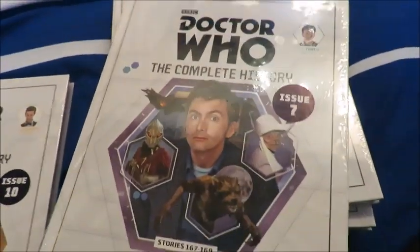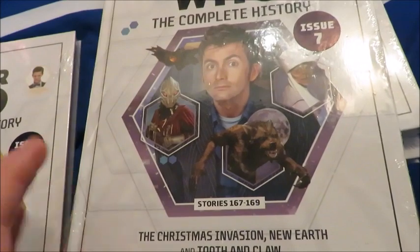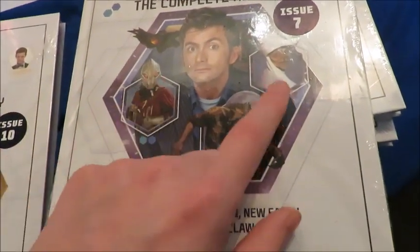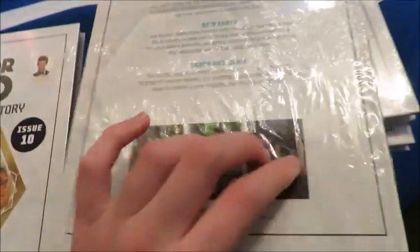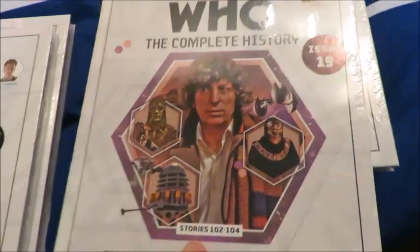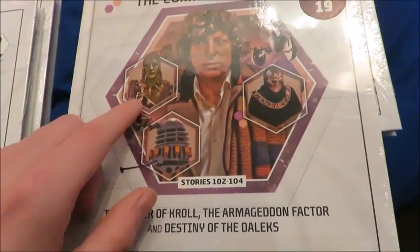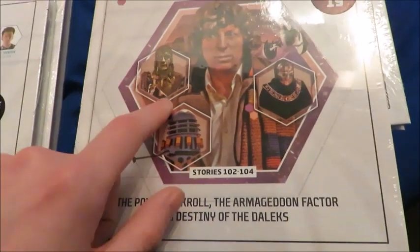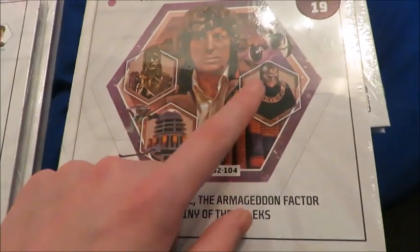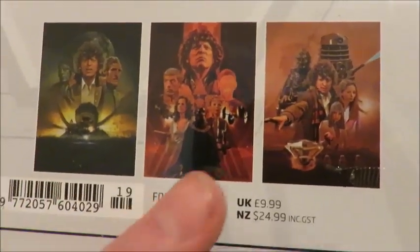I also got issue seven containing the first three Tenth Doctor stories. I love all three — New Earth is really underrated. I've only just got these today, recording on the 21st of January. Then I got Power of Kroll, Armageddon Factor and Destiny of the Daleks — bizarre choices, but I absolutely love all three. Power of Kroll used to be my favourite from the Key to Time trilogy, but then I re-watched the Armageddon Factor and fell in love with it, and that's now my new favourite from Key to Time. Destiny of the Daleks I've always loved.